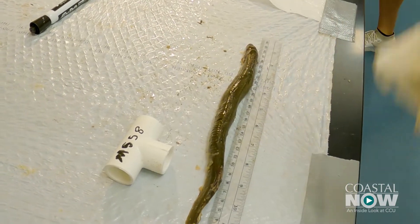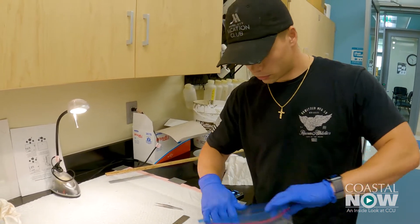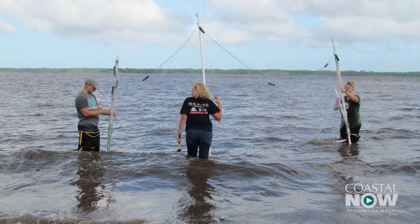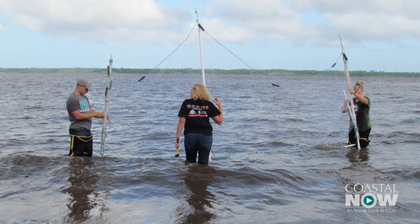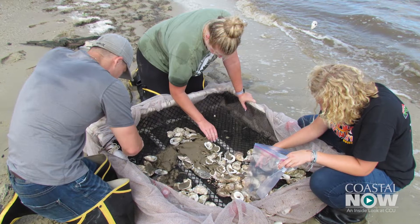Living shoreline projects are becoming really popular in our field in coastal marine wetland studies. I think these living shorelines have a ton of potential to improve the health of the environments that they're in. We're hoping to see that it will increase the biodiversity of the region as well as stabilize the shorelines.